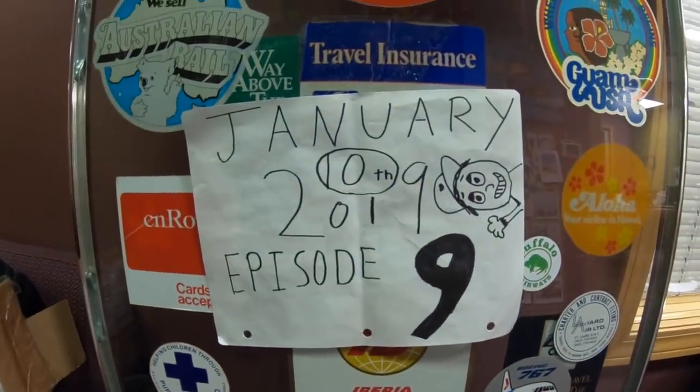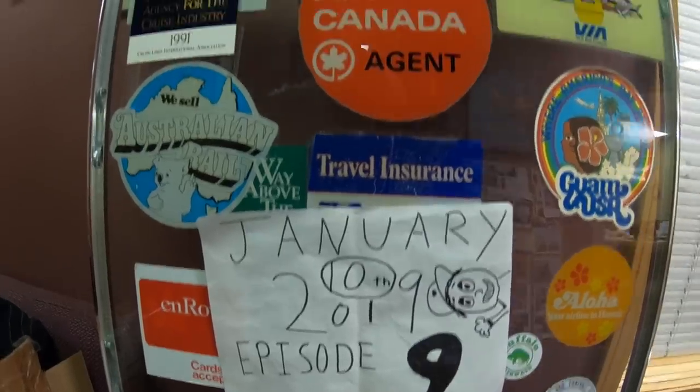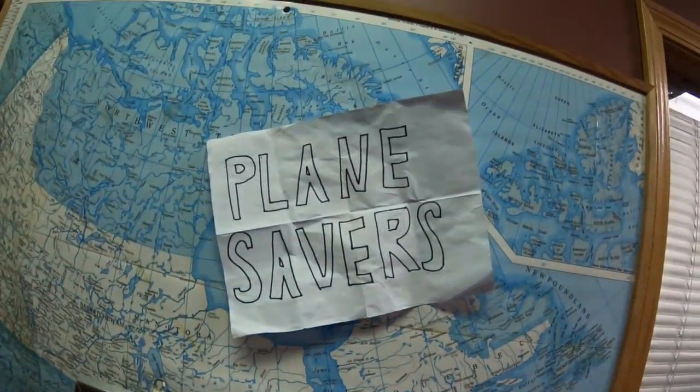Today is January 10th, 2019 — Episode 9 of Planesavers.